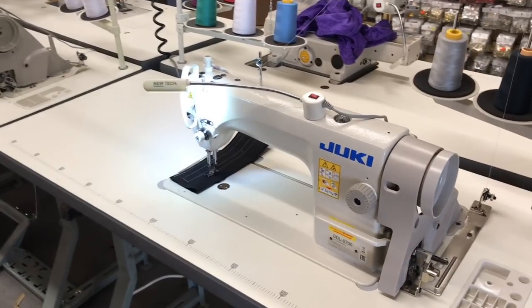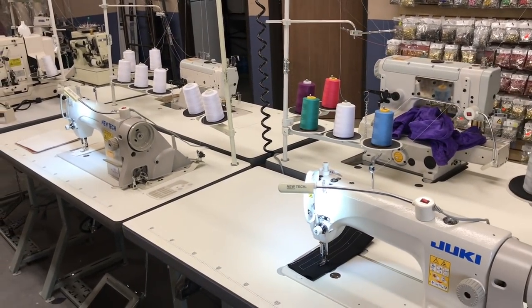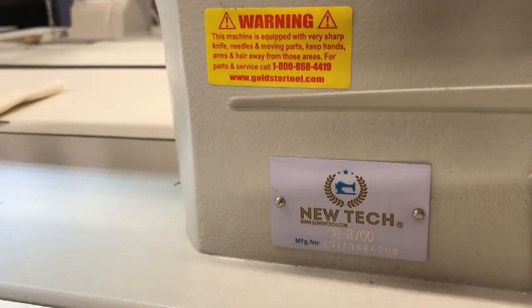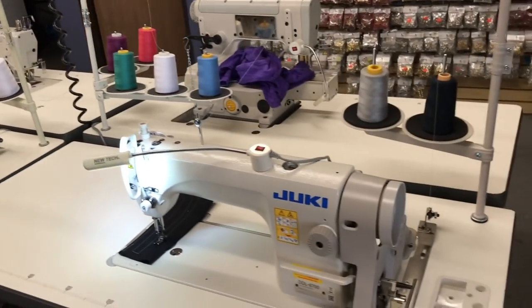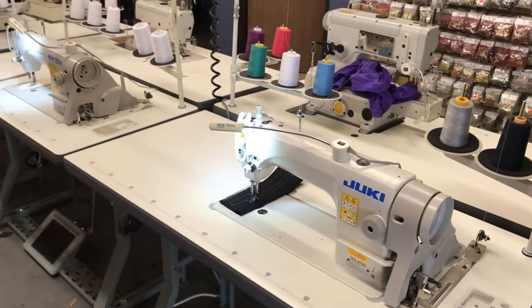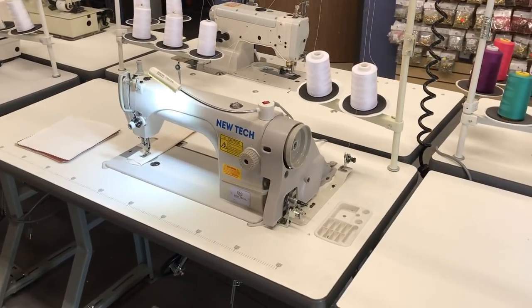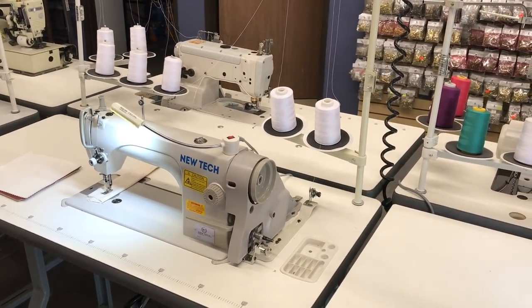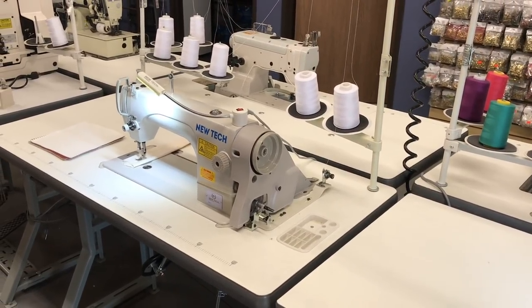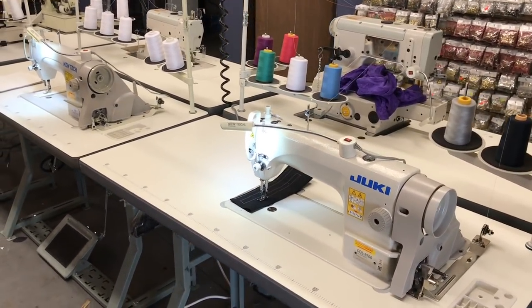Hello everyone, this is David from goldstartool.com and today we're gonna work on the difference between the New Tech GC-8700 and a Juki DDL-8700. To the right we have the Juki DDL-8700, one of the most popular industrial single needle sewing machines, and to the left we have the New Tech GC-8700 made by goldstartool.com. New Tech is a brand of goldstartool.com, and throughout the day I get over 50 phone calls and emails asking about the difference between them — that's why I'm making this video.